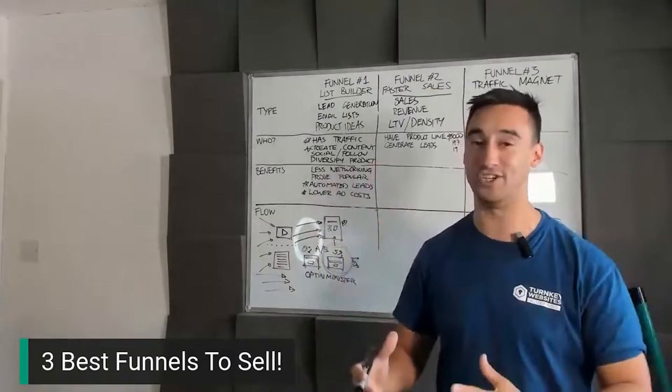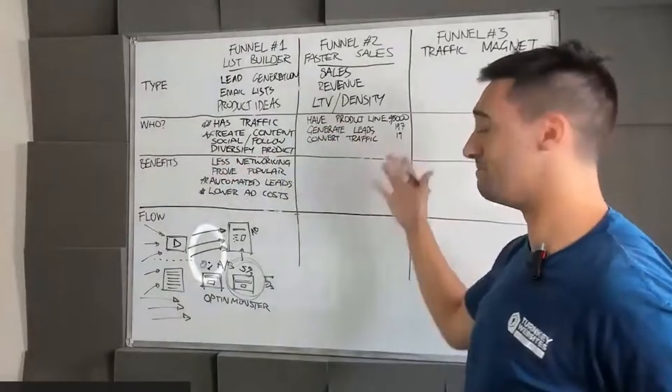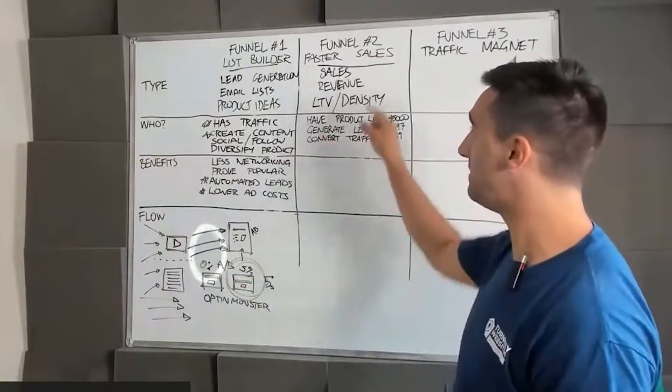So who does faster sales suit? They need to be generating leads and converting traffic. You might find people with an advertising campaign already generating leads or even making sales. At some point we want to see them converting people who don't know they exist into someone who says, 'I trust you a little bit and I want to learn more.' These are the types of people that can benefit from this type of funnel.